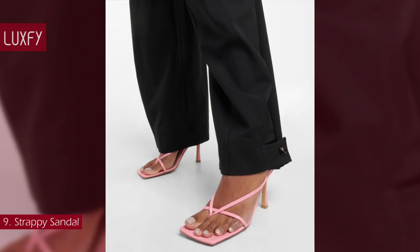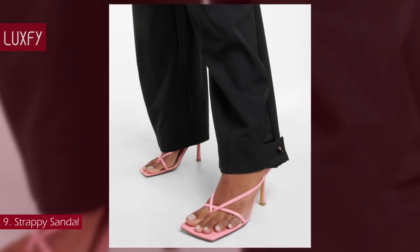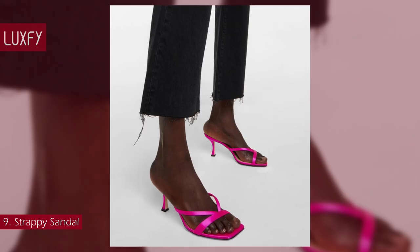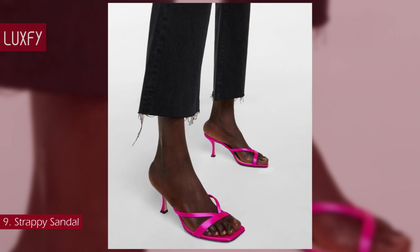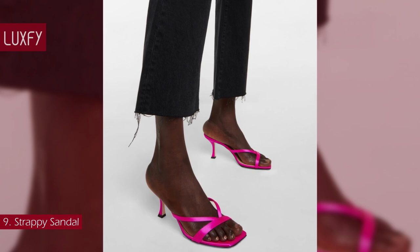Strappy sandals are a Bottega Veneta staple — these ones are sold for $990. And if you're looking for the perfect spring sandal, look no further than Jimmy Choo; these fun and elegant satin sandals are sold for $595.